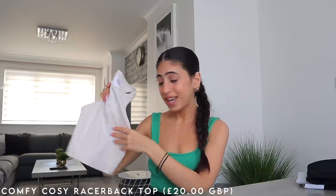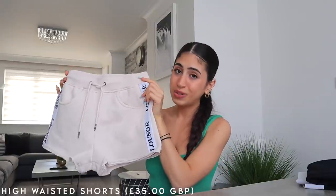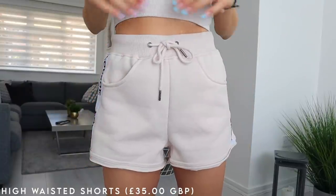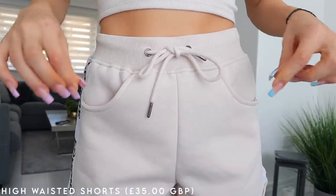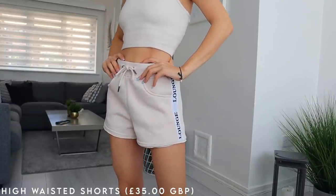This next piece I knew I had to get to go with that crop top: their High-Waisted Shorts in the same beautiful cream color. It's got a cute little banner across the side, which looks so chic, and drawstrings at the front for a snug fit.